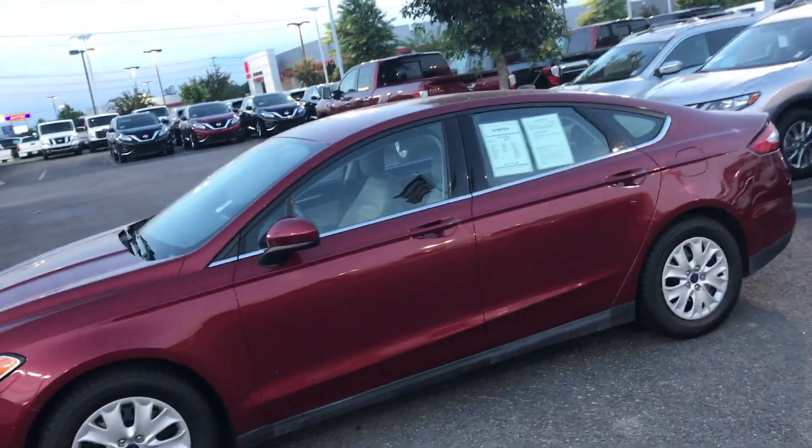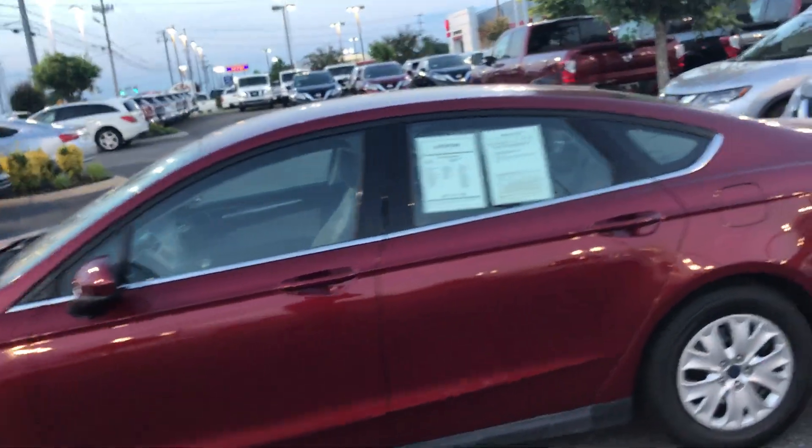Hey, it's Colin Gervais. I'm here with Newton, Nissan, and Gallatin. And here I've got this 2013 Ford Fusion. This is a Ford Fusion S.